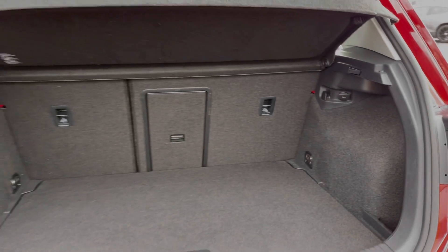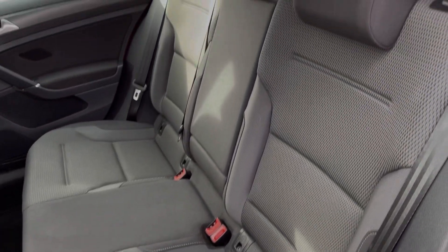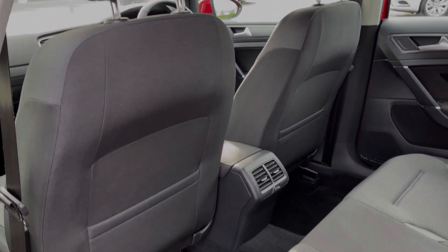Moving into the boot space, you can see the Golf offers an extensive amount of room. You've also got a ski hatch and the ability to fold the rear seats down. The rear seats themselves are finished in full cloth upholstery, and you have ISOFIX points available on the outer two seats.